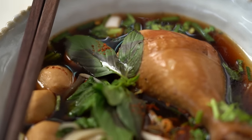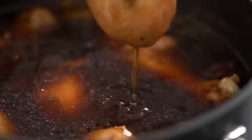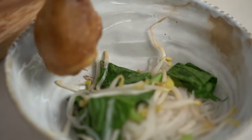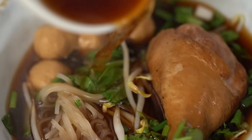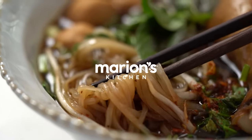Thai style chicken noodle soup with the most amazing rich chickeny broth. This is going to take hours, isn't it? Nope — this is my express version of Thai style chicken noodle soup. We are going to make the most epic, most flavourful, rich and delicious chickeny soup broth in record time. This is a great noodle soup dish to have during the week, even though you would think noodle soup takes a lot of time.